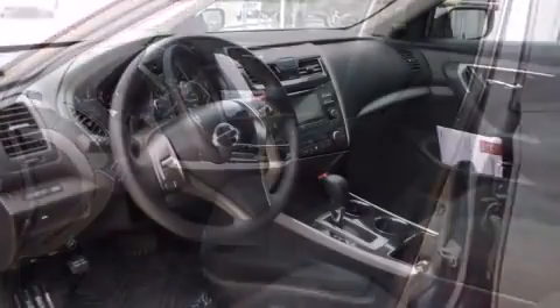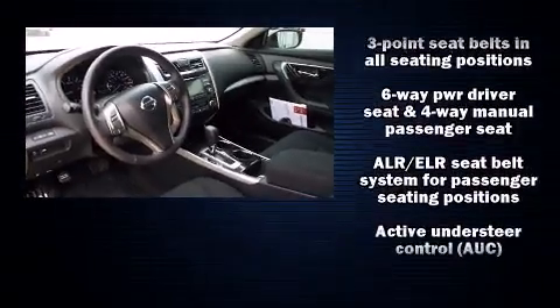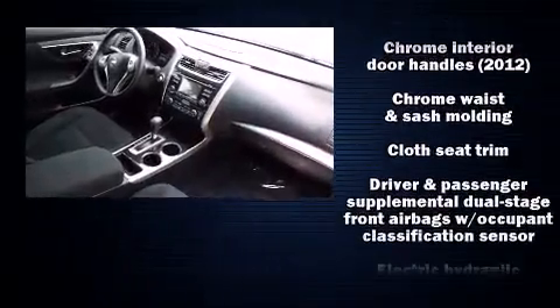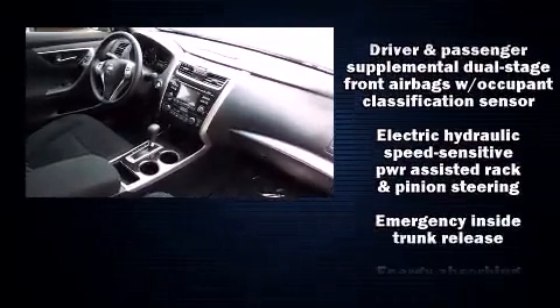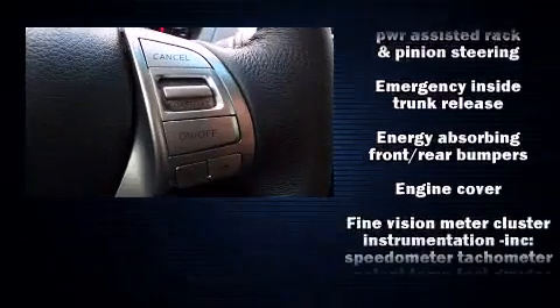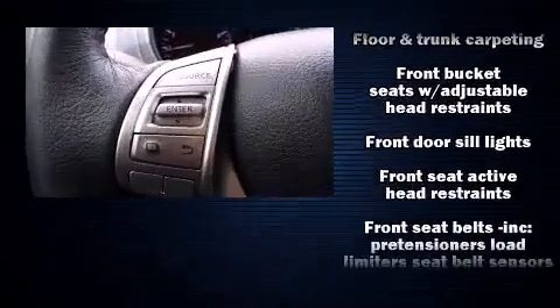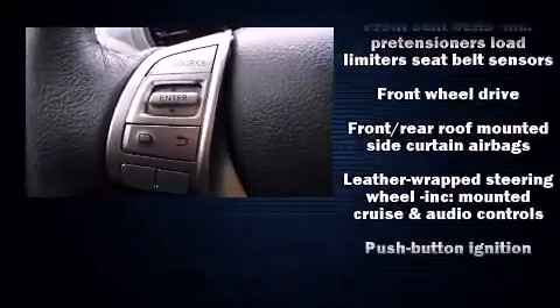Nissan ensures the safety and security of its passengers with equipment such as head curtain airbags, front side impact airbags, ignition disabling, and four-wheel disc brakes with ABS. Electronic stability control ensures solid grip atop the road surface, no matter how challenging the driving conditions.